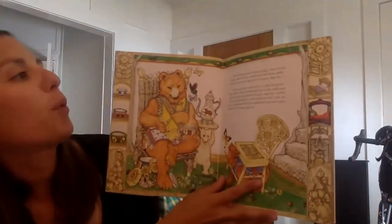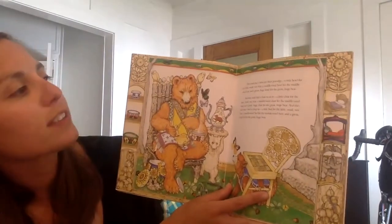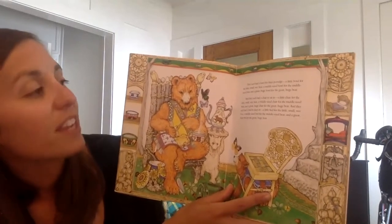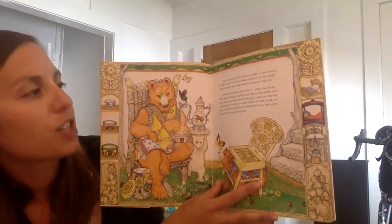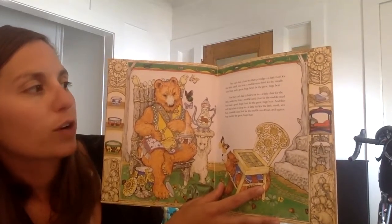They each had a bowl for their porridge: a little bowl for the little small wee bear, a middle-sized bowl for the middle-sized bear, and a great huge bowl for the great huge bear. And they each had a chair to sit in: a little chair for the little small wee bear, a middle-sized chair for the middle-sized bear, and a great huge chair for the great huge bear.